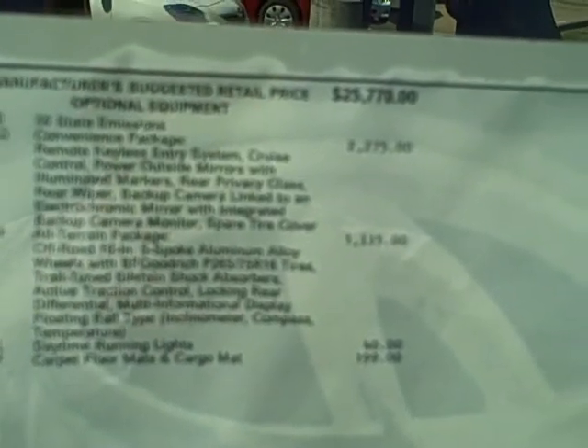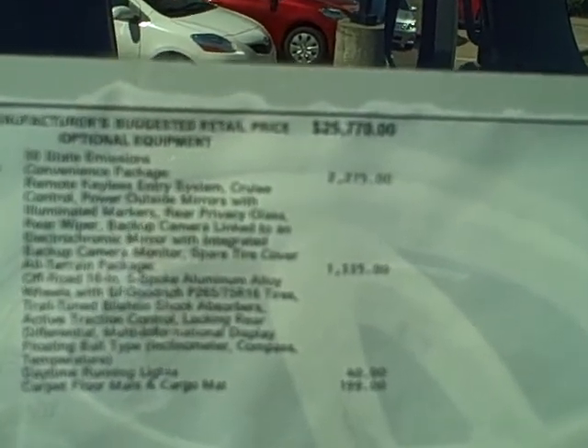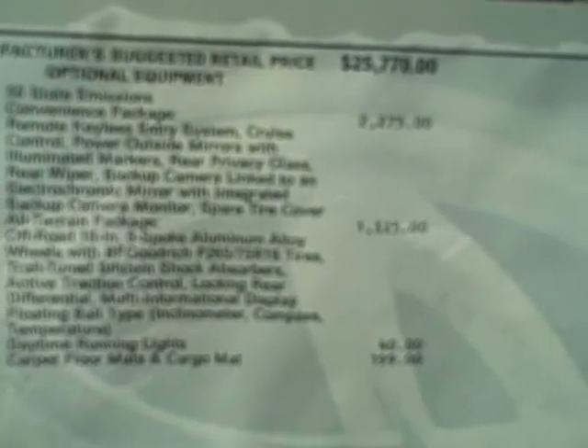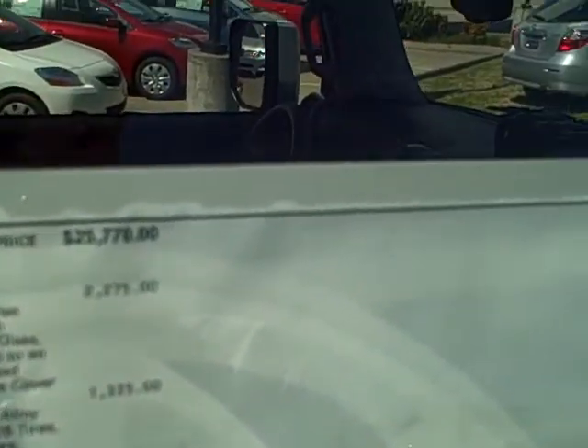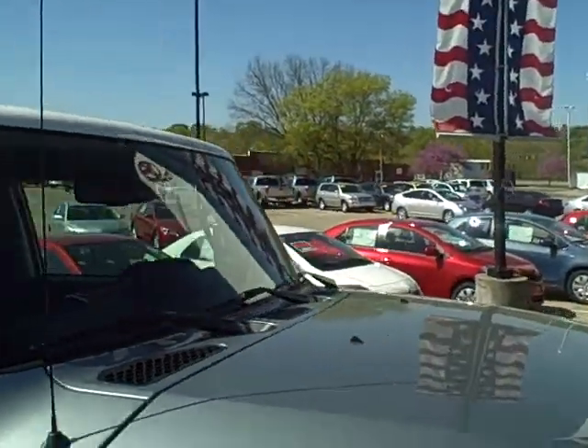It does have the all-terrain package, which includes off-road 16-inch 5-spoke aluminum alloy wheels, trail-tuned Bilstein shock absorbers, active traction control, locking rear differential, and multi-informational display floating ball tire — which is the compass and information display I showed you on the dash — as well as daytime running lights. All in all, a very good-looking FJ.